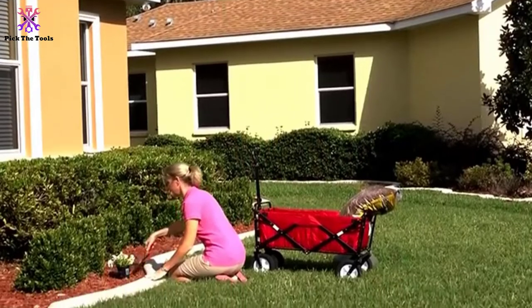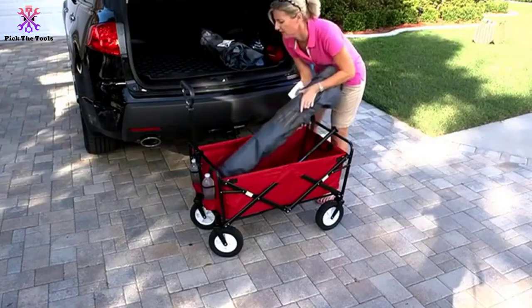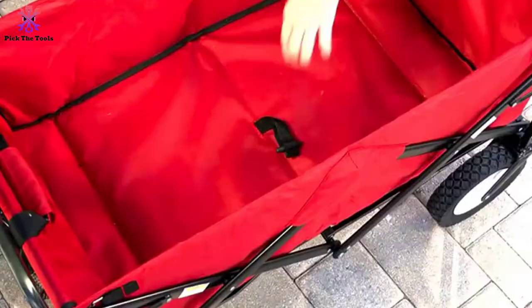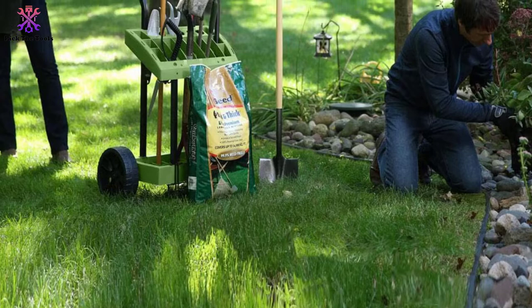Hey guys, in this video we're gonna be checking out the top 5 best gardening carts that are available on the market for their true quality. I made this list based on my personal opinion and hours of research, and have listed them based on popularity, quality, price, durability, user opinions and more. If you want to see more information and the updated price, you can check out the description below, and also make sure to subscribe for more reviews. Let's get started.